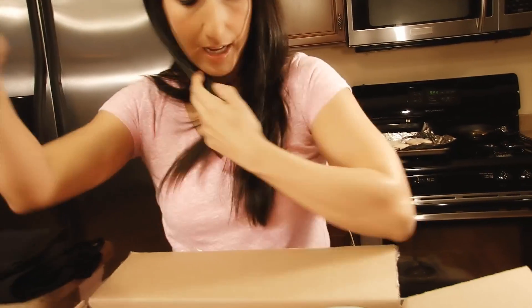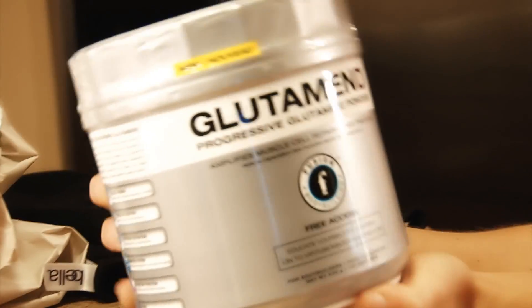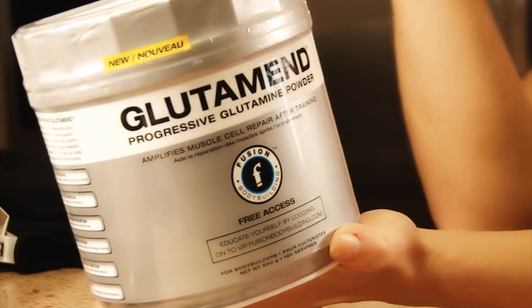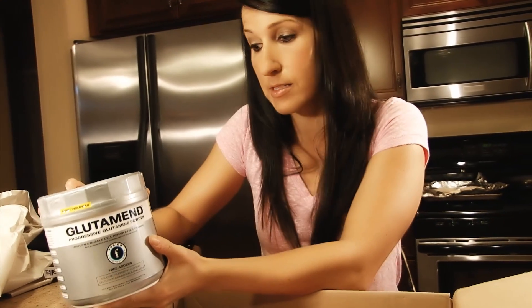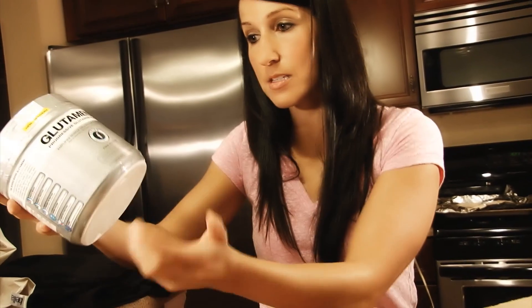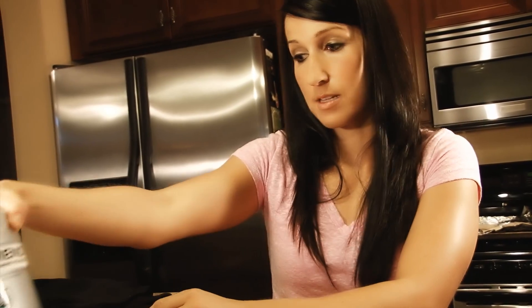Got some glutamine powder — a huge container of it, this will last me a while! Glutamine is really important to add into your workouts. I have trouble maintaining my muscle mass whenever I start adding in a lot of cardio, so this is key to add into your diet and plan to make sure you're keeping your muscles stocked up with protein and not just breaking everything down.